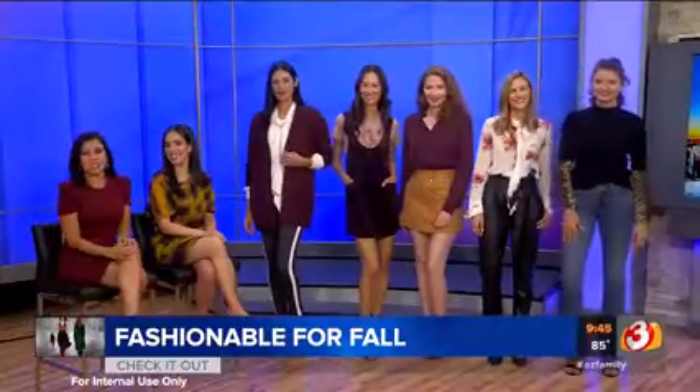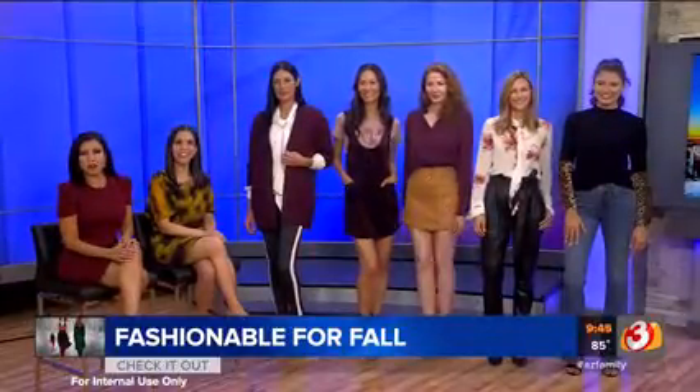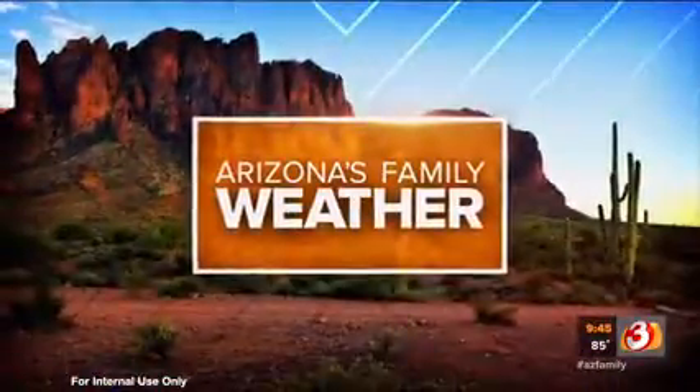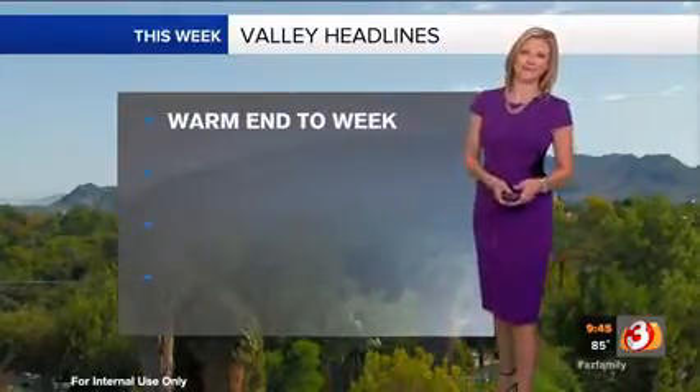Allison, thank you so much. April, are you ready to do some shopping? Always. What I'm really ready for are some fall temperatures so it'll feel a little more like fall around here. The next couple of days we're headed in the other direction — we're actually going to warm it up from where we've been for the first half of this work week. In fact, your Friday is probably going to be our warmest day of the week.